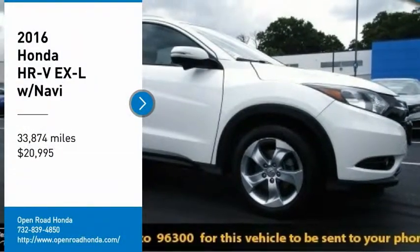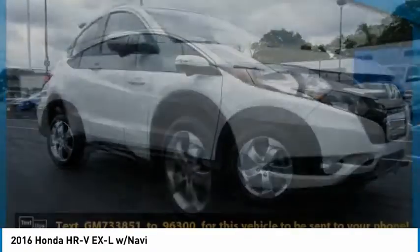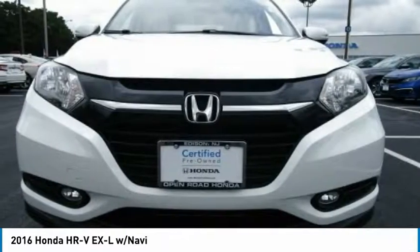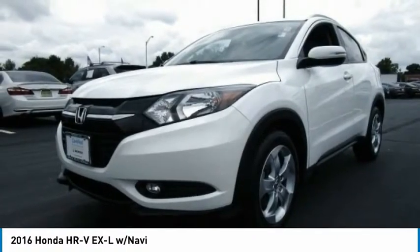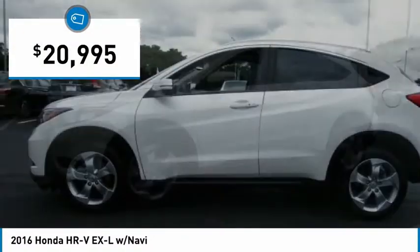Stop by and take a look at the 2016 Honda HR-V. The HR-V has a good-looking exterior with a clean design. It comes with a well-tuned suspension and a handsome and flexible interior with tons of options to choose from, and is priced below $25,000.